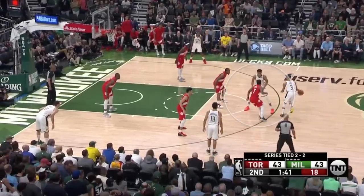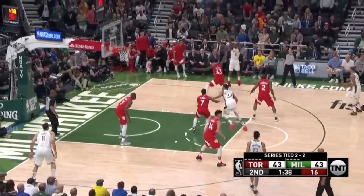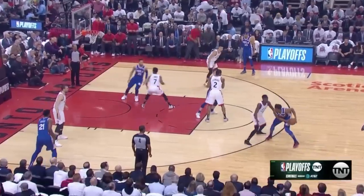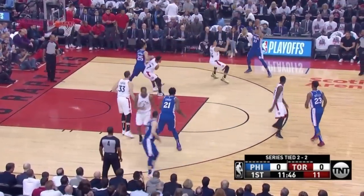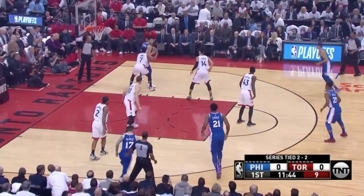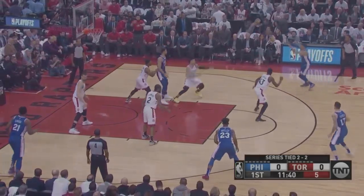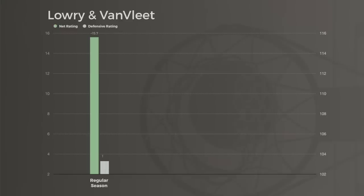That stout frame is also a valuable asset on switches — he can hold his ground against bigs. This ability to keep bigger players at bay and still provide value in the paint helped Toronto play two six-foot point guards at length during the playoffs. The Raptors went with the Van Vleet-Lowry pairing for a whopping 661 minutes this year, and in that time they were plus-16 with a ridiculous defensive rating of 103.4.